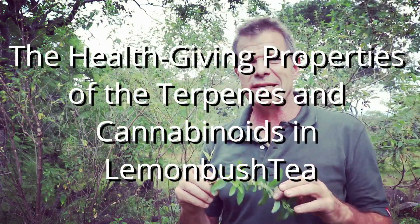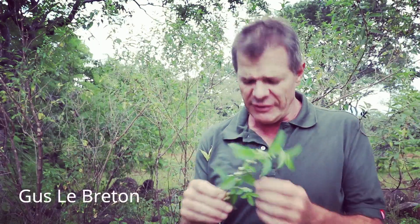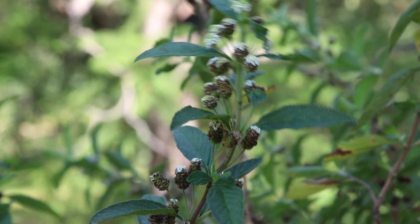Welcome back guys! I'm Gus the African Plant Hunter and this is the second episode I'm doing on this plant. Lemon bush, fever tea, Zumbani in the local language, Lippia javanica, part of the verbena family.